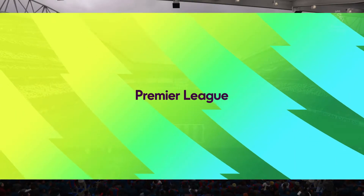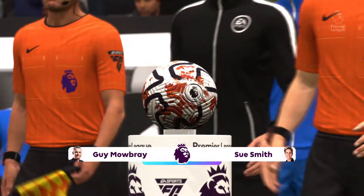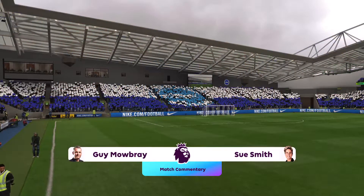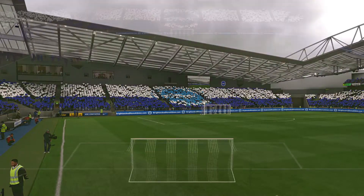Hello from the Amex Stadium in Sussex by the Sea. I'm Guy Mowbray joined for commentary by Sue Smith, and it's all about the Premier League here — Brighton and Hove Albion play Crystal Palace. Thanks Guy, I can't wait for this one today. The atmosphere is buzzing and I'm hoping the football lives up to it.